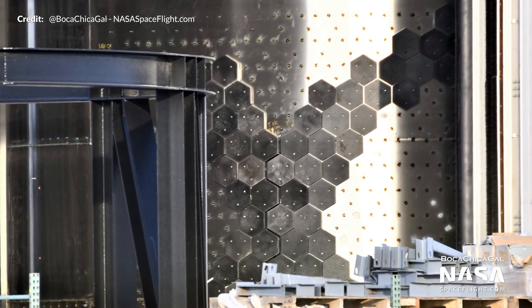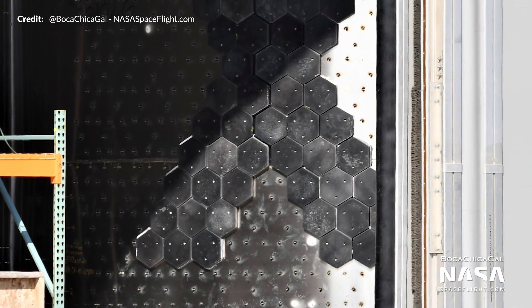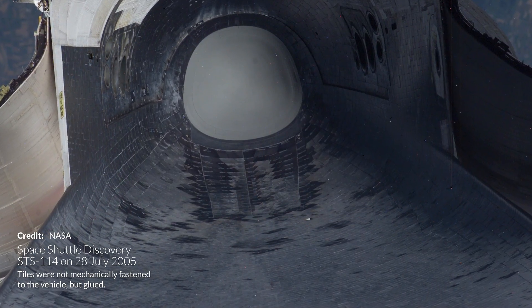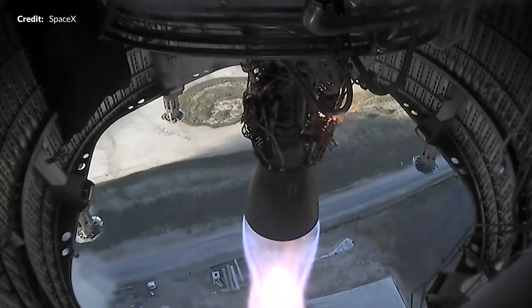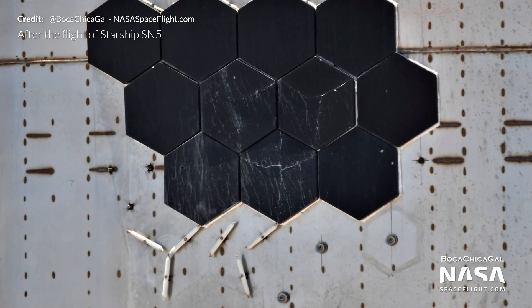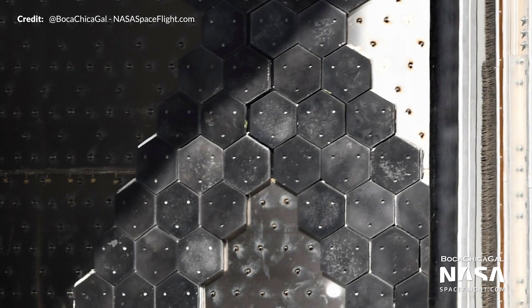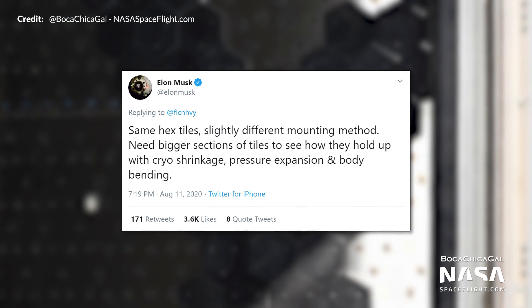SpaceX is also getting serious about applying the thermal protection tiles, with a much larger collection of them arranged in the shape of SpaceX's logo. A lot of these tiles will need to be placed on the windward side of Starship to protect it from the extreme temperatures of orbital re-entry. One advantage of SpaceX's tiles over those of the shuttle is that SpaceX is mechanically attaching them through the use of a robot. SN5 had some of the same tiles attached to its hull that seemed to have either cracked or fell off after the 150-meter hop — something that will need improvement well before an orbital flight test. The more recent attachments are using a slightly different mounting method, and SpaceX simply need bigger sections of tiles to see how they hold up with cryogenic temperatures causing shrinkage, pressure expansion, and body bending.